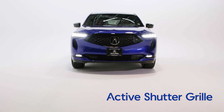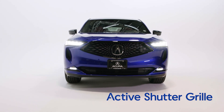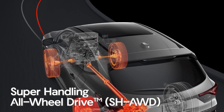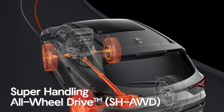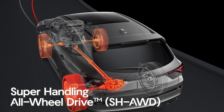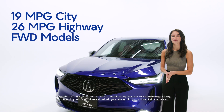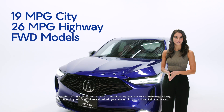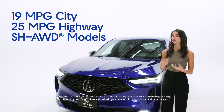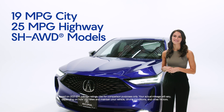For the first time, the MDX boasts an active shutter grille. Shutters in the lower grille open and close to optimize aerodynamic drag and cooling. The available super handling all-wheel drive has 40% more rear torque capacity and 30% quicker front-to-rear torque transfer than the system in the previous MDX model. Its incredible performance is complemented by an EPA mileage rating of 19 mpg city and 26 mpg highway on front-wheel drive models, while super handling all-wheel drive models reach 19 mpg city and 25 mpg highway.